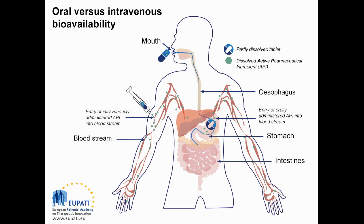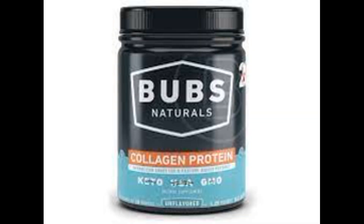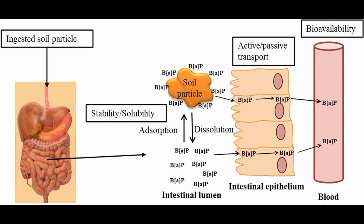The word bioavailability refers to the part of a substance that is actually able to enter your bloodstream and be put to good use once introduced to the body. In other words, it refers to how much of a supplement is actually being absorbed by the body, rather than just passing through and being eliminated. When we say that Bub's Naturals collagen is immediately bioavailable, we mean that it is highly digestible, easily absorbed by your body, and ready to be put to good use.